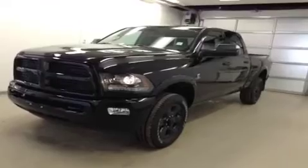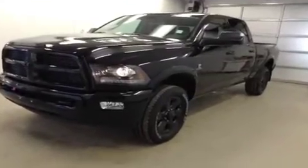This is stock number A4720, 2014 Dodge Ram 3500, Laramie Crew Cab, four-wheel drive, exterior color is black.